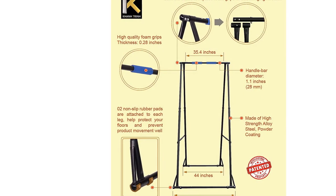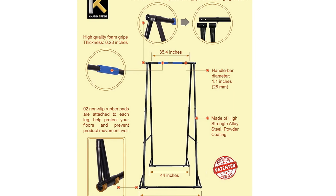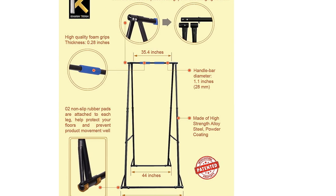Yogis report that it feels super stable and durable. The company includes a 5-year warranty as a testament to its reliability. Plus, this trapeze stand is also the most portable option because it can fold up in less than 10 seconds and can be moved to another room or into the corner.